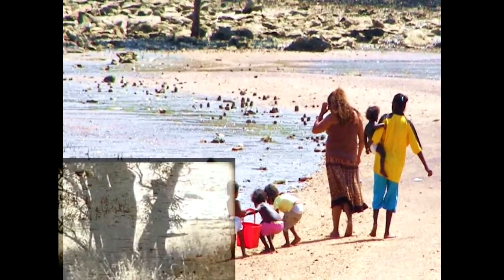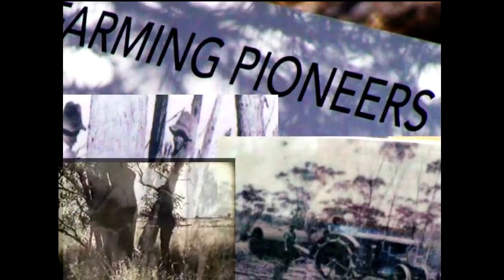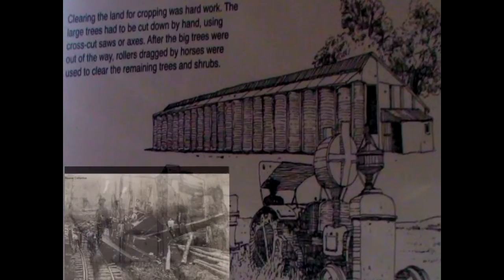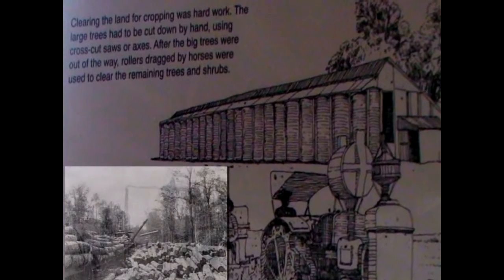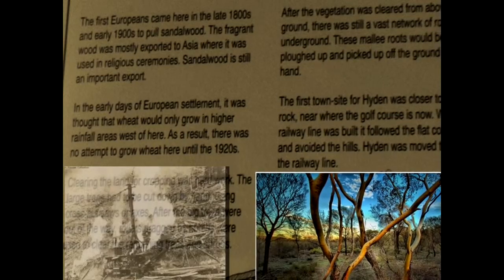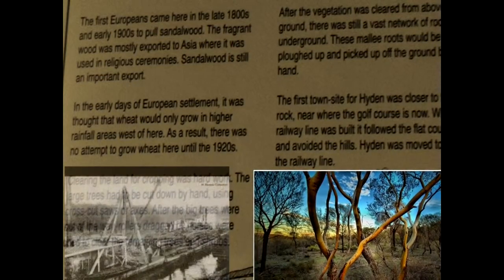Early Europeans first came in the late 1800s and early 1900s to pull sandalwood. The fragrant wood was mostly exported to Asia. Early settlers faced the task of clearing the land, cutting larger trees by hand using cross-cut saws or axes. The big trees were dragged out of the way using rollers and horses. The remaining trees were cleared above ground by dragging large rollers.